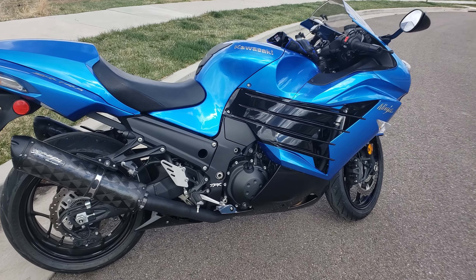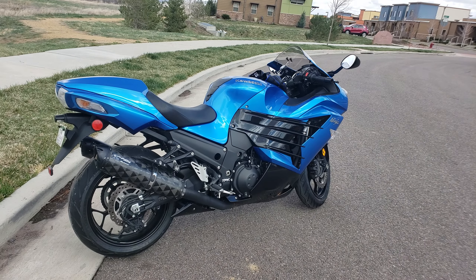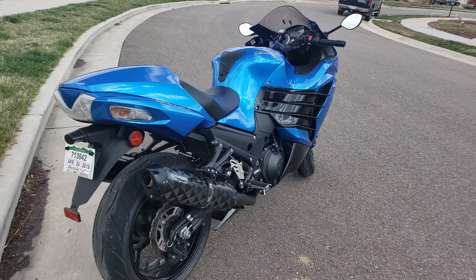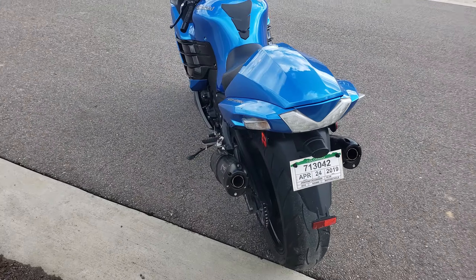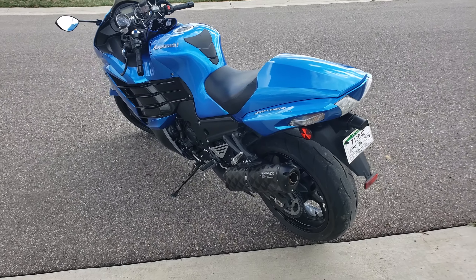I thought it was a great deal. The bike was well cared for, well maintained, but barely ridden. When I purchased the motorcycle, it had 2,865 miles.